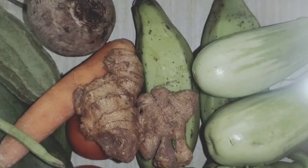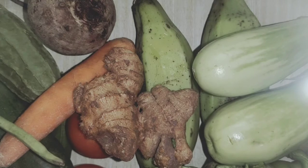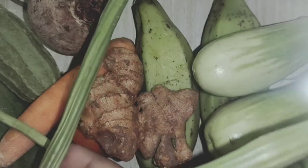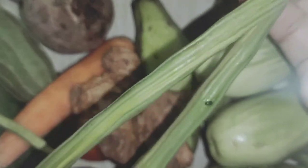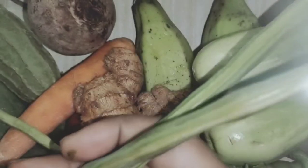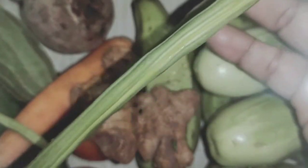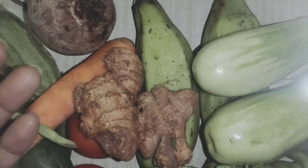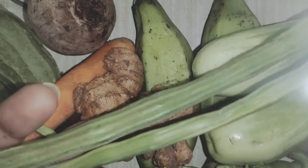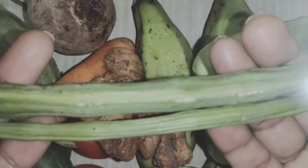And the next vegetable is a very long vegetable. These are very long. Generally, your mother uses this vegetable to prepare sambar. Do you like to have this one? What is this vegetable? It is drumstick. Say it again — drumstick.